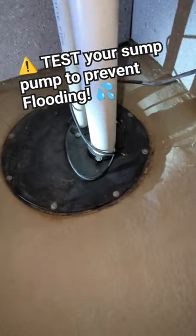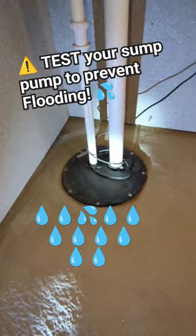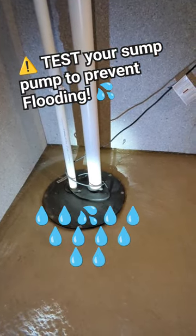You don't want that water building up in here. If it can't pump up and out, you're looking for a flood in the basement here. Thanks for watching the video.